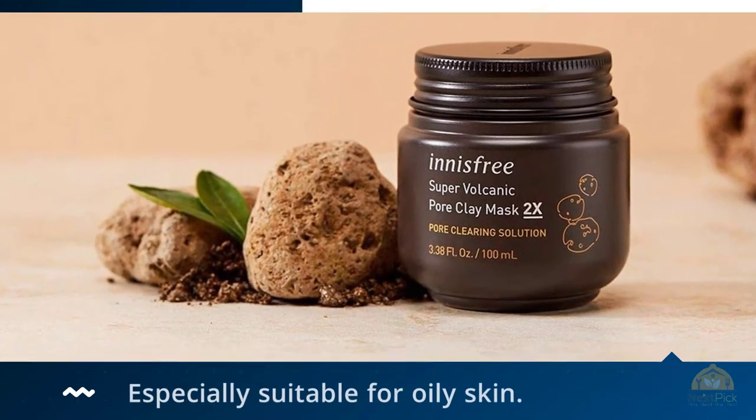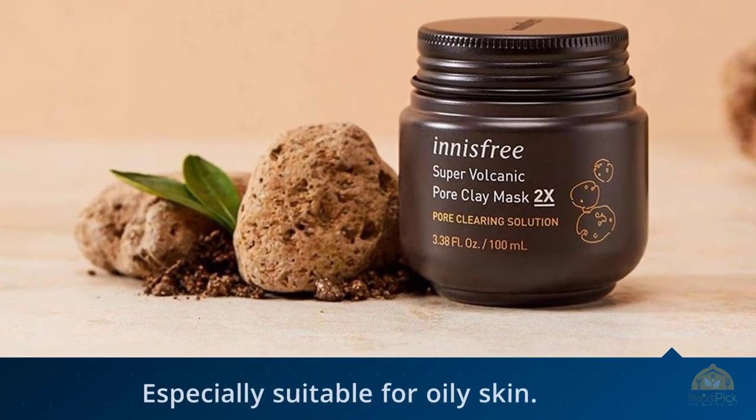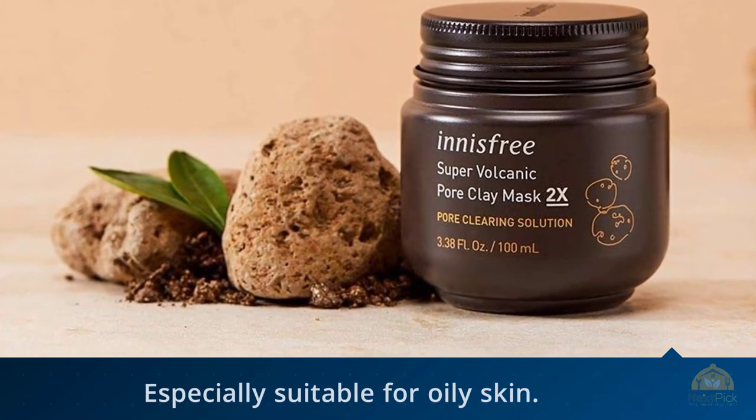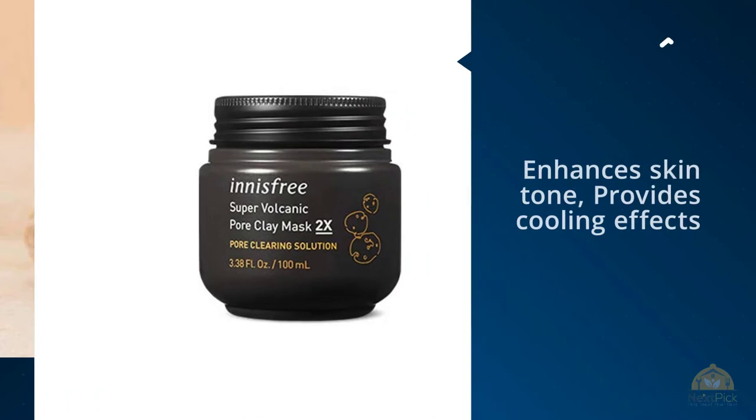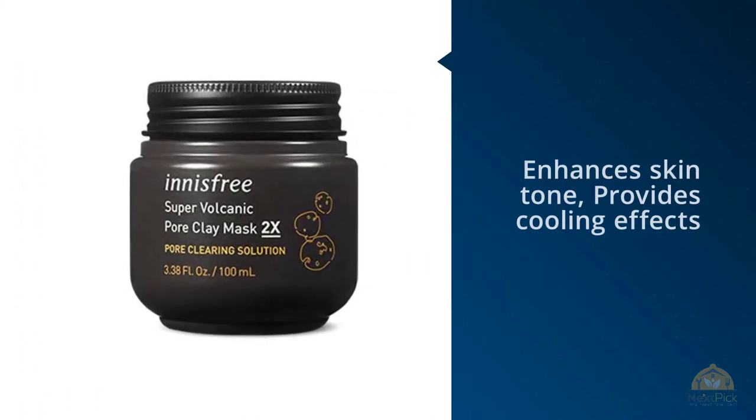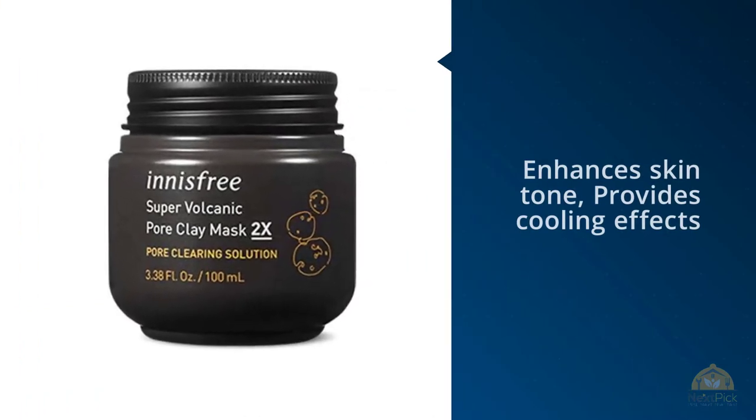The brand's research shows that due to the porous nature of these hardened black lava fragments, they absorb an impressive amount of oil and impurities — twice as much as other Innisfree clay masks. This new formula is infused with double the amount of volcanic ash of the original version, making it especially suitable for oily skin.